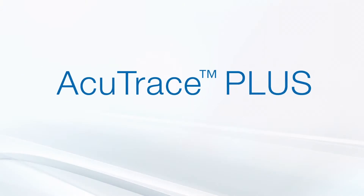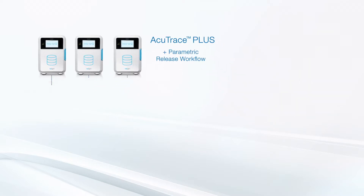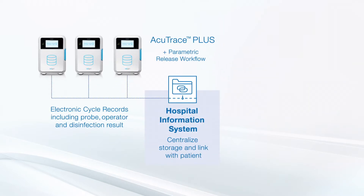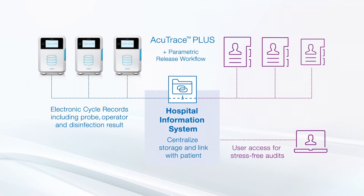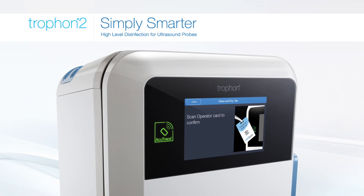If you have activated the optional Accutrace Plus software, your Trofon2 can be integrated with the hospital IT system, allowing all disinfection cycles to be stored, accessed, and easily linked to a patient's electronic medical record. Trofon is simply smarter high-level disinfection for ultrasound probe reprocessing.